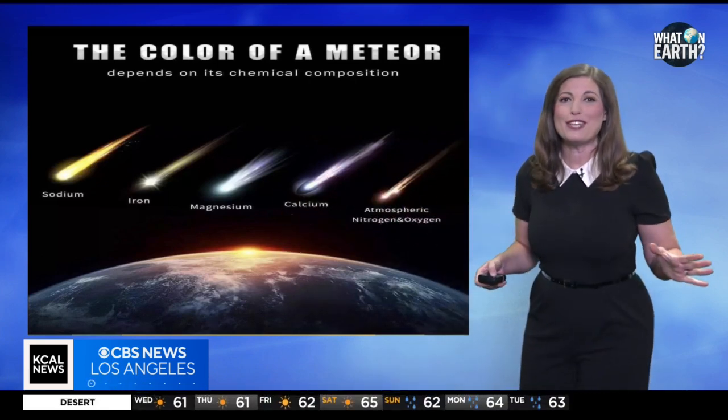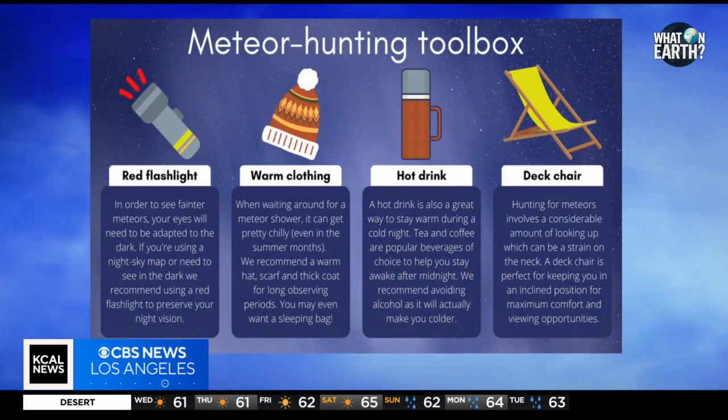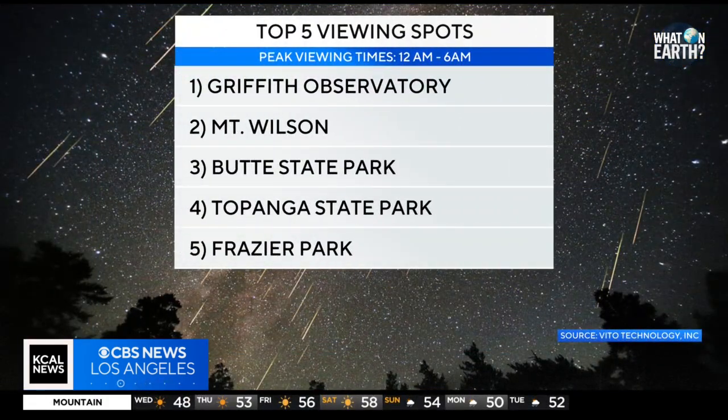As with all meteor showers, all you need is a clear sky — which we will have — darkness, and a little bit of patience, plus warm outerwear and blankets for this one, as we are going to dip into the 40s overnight tonight. Here are my top five viewing picks for the area. And that's What on Earth for this week. Thank you so much for tuning in.